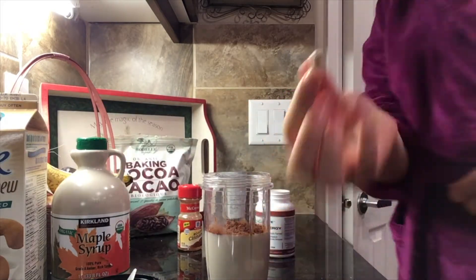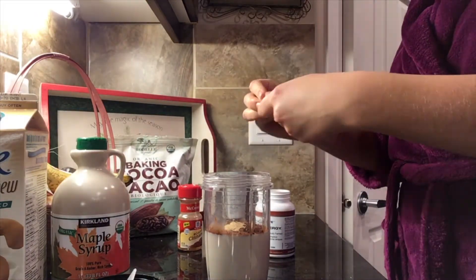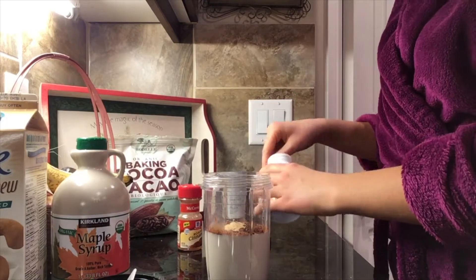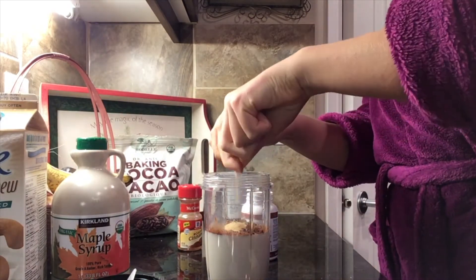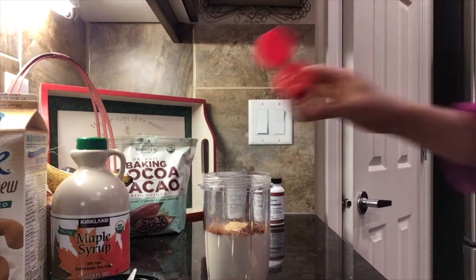Unlike coffee, maca does not give people the jitters or a high sense of shakiness, but it does increase energy. Maca also acts as a natural antioxidant. It has a very mild taste.